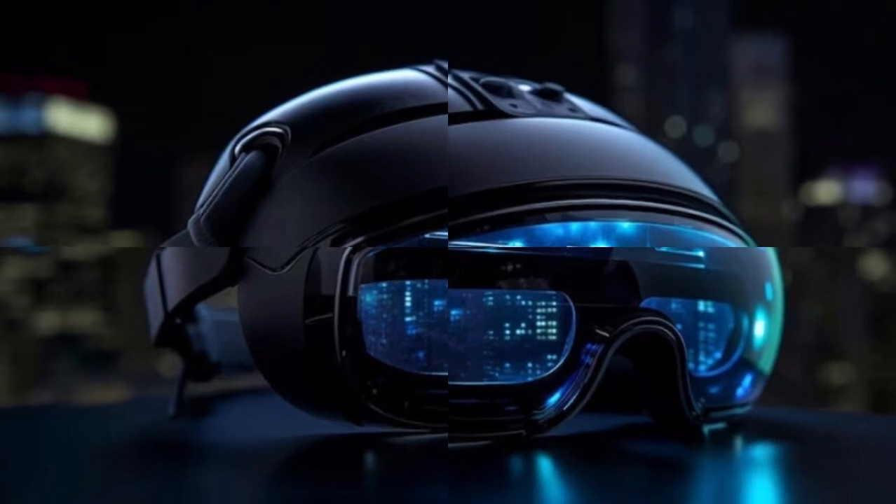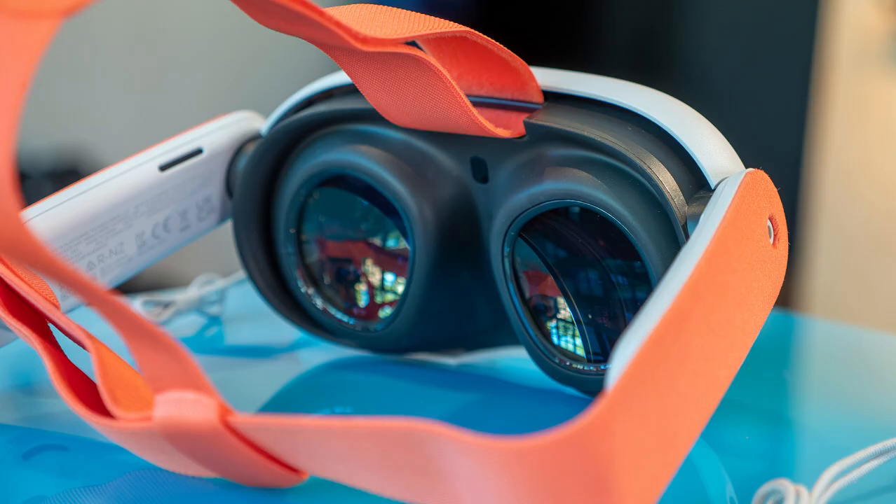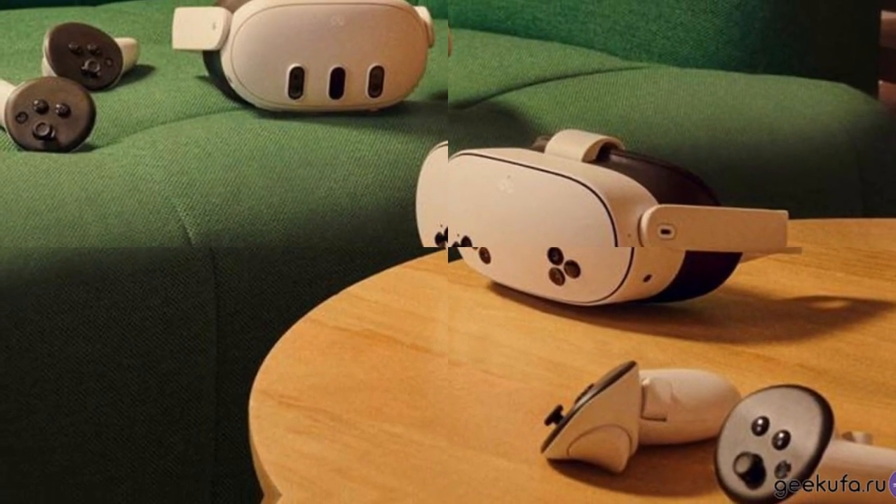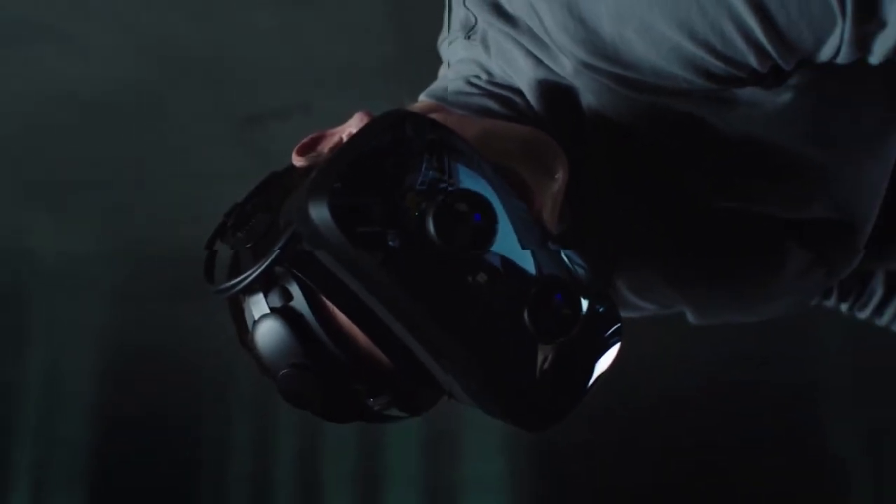Lightweight construction: the Quest 4 is expected to be lighter than its predecessors, reducing strain on the user's head and neck. Improved weight distribution: strategic placement of components ensures better balance, preventing the headset from feeling front-heavy.